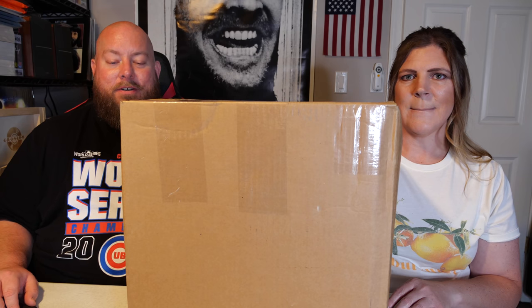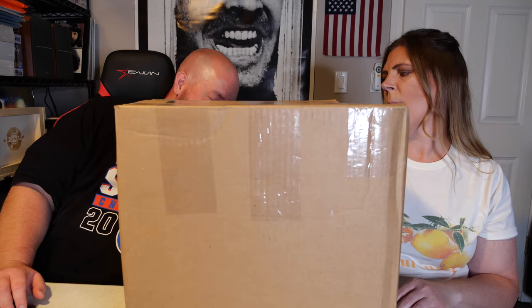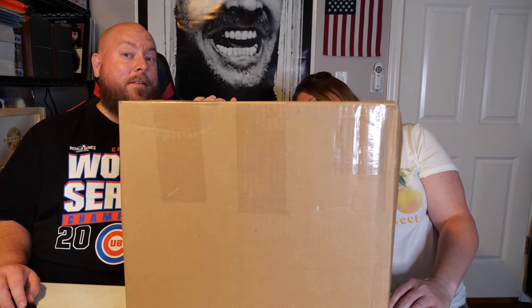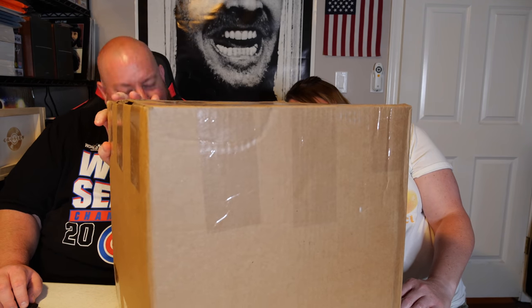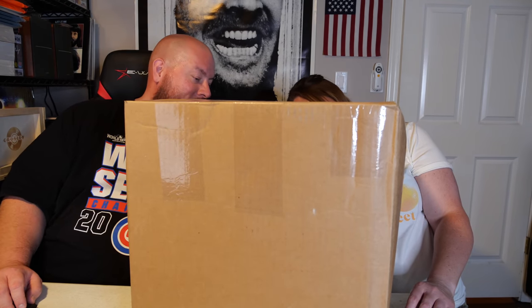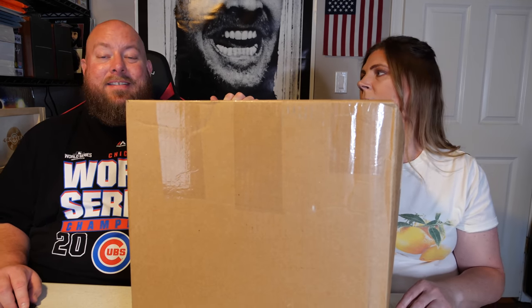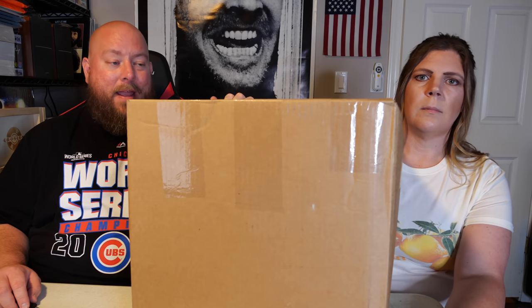Today we're back with another Amazon custom return liquidation mystery box. This thing is probably around 30-ish pounds — we're going to say 35 pounds. There it is: 32 pounds. Super small print. So 32 pounds, this is a general merchandise mystery box of liquidated goods from Amazon.